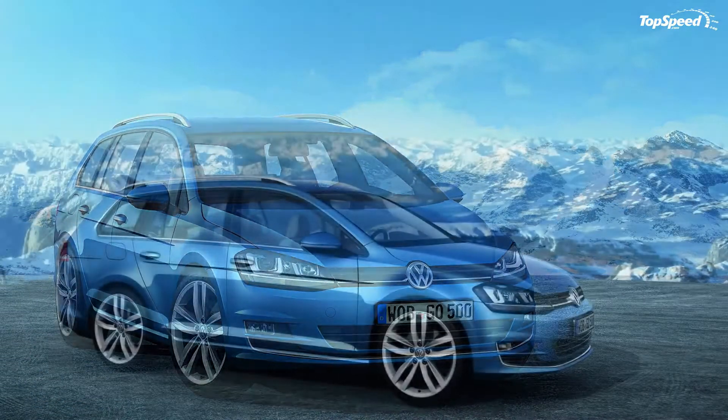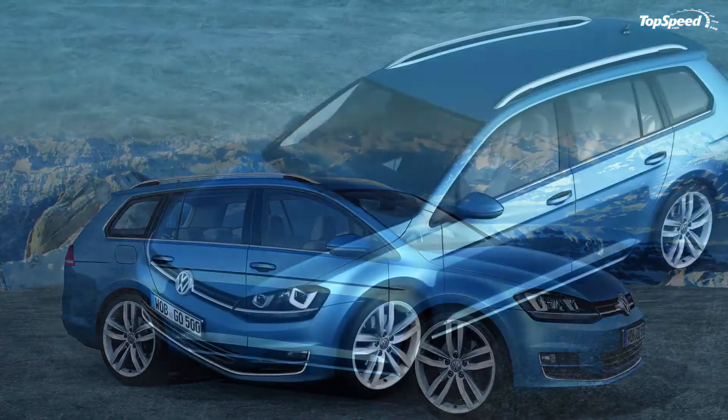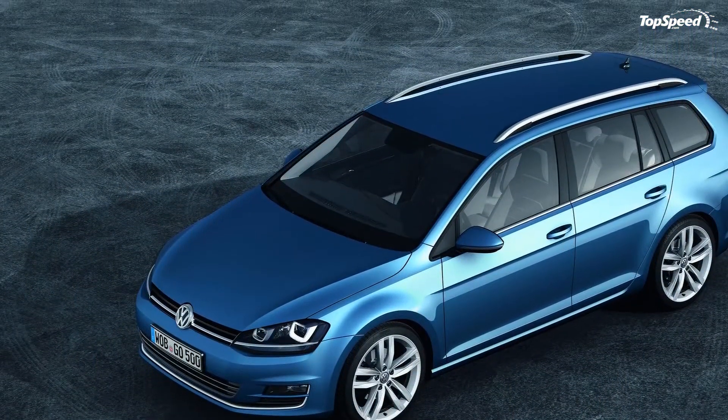At the rear, the model received two-part tail lights with one half integrated into the boot lid. In the Variant version, the license plate is also integrated with the boot lid.